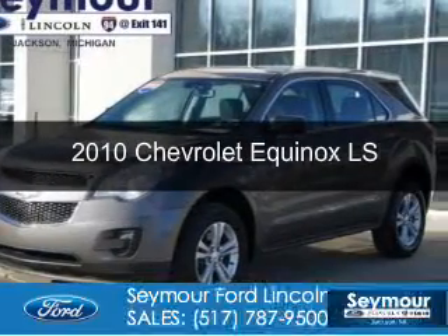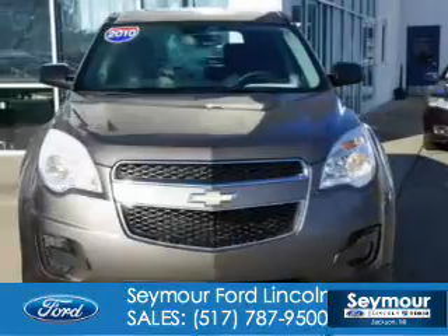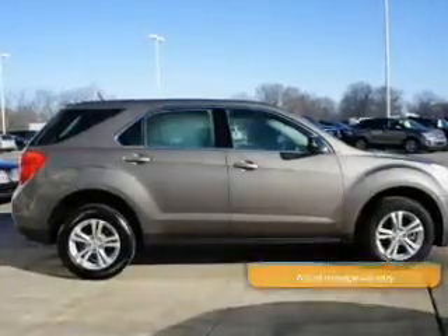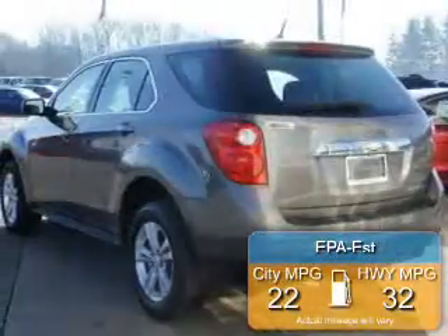This is a used 2010 Chevrolet Equinox. Powered by front-wheel drive, a 2.4-liter, 4-cylinder engine, and a 6-speed automatic transmission, great fuel efficiency saves you money by requiring fewer trips to the gas station.